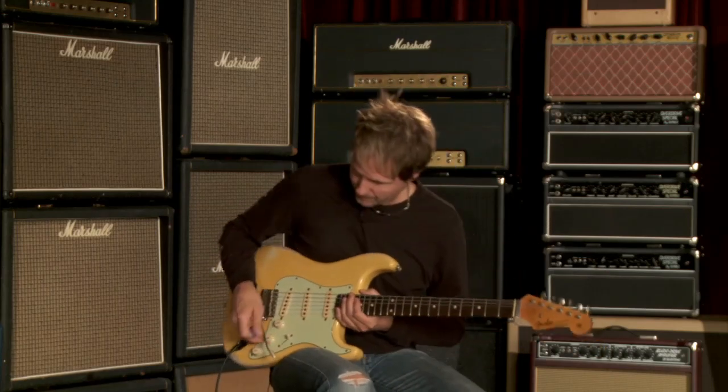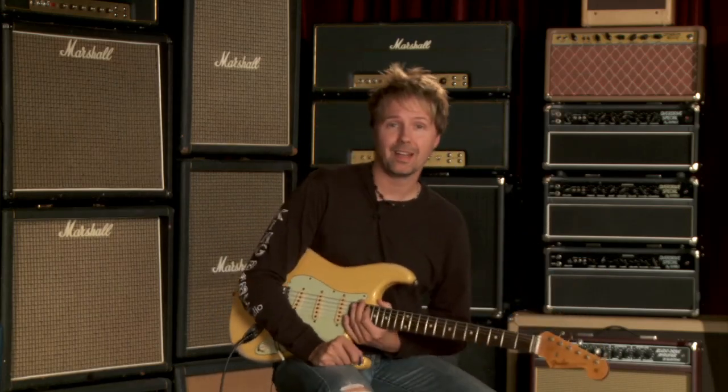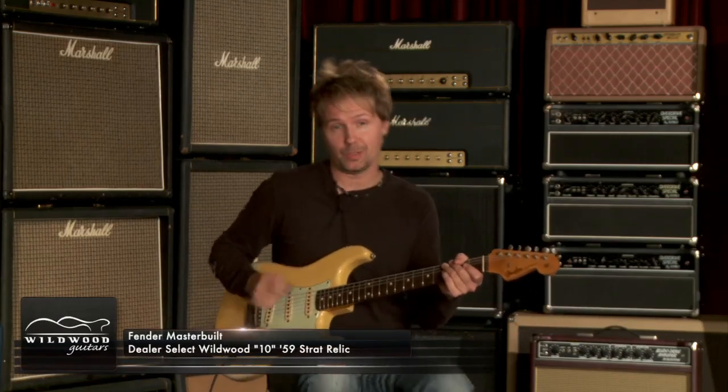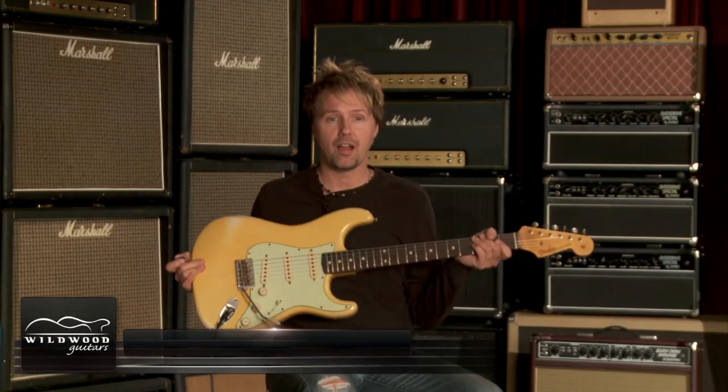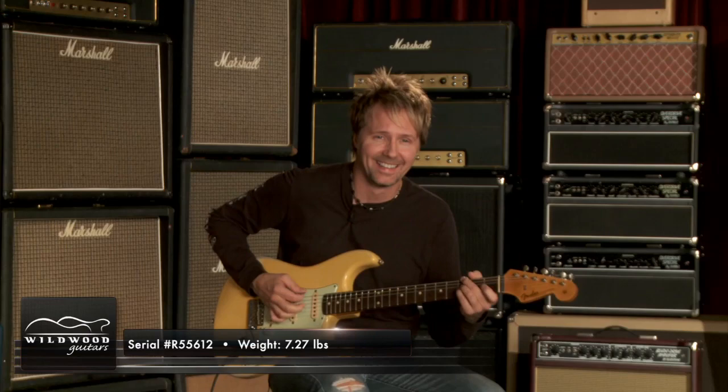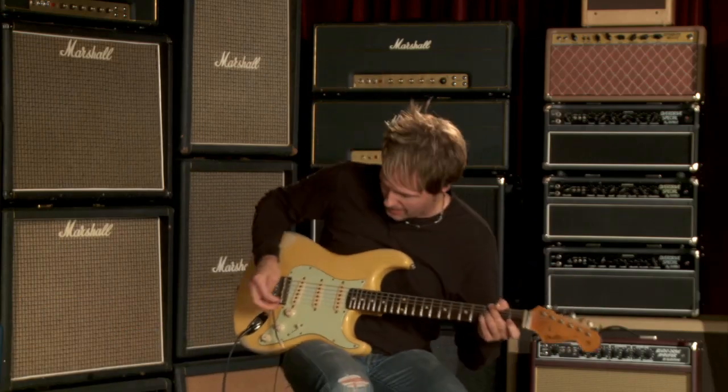Hello, my name is Jeff Coleman and I am playing a 1959 Wildwood 10 Strat. This guitar is special — I've only played it for 30 seconds and it's special. Serial number is R55612. Grandma, I need a new guitar. I need richer relatives is what I need.